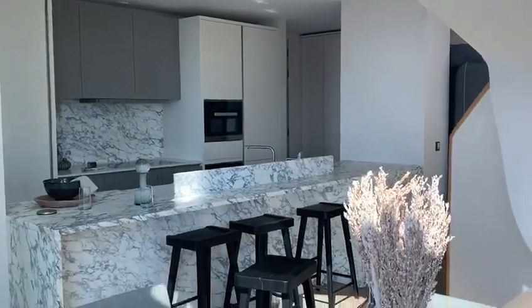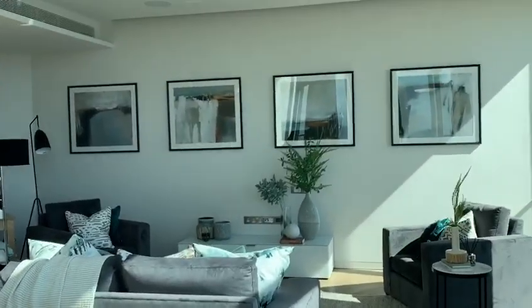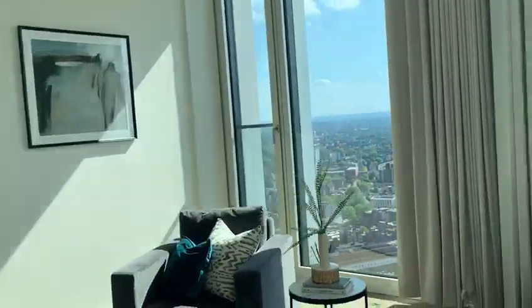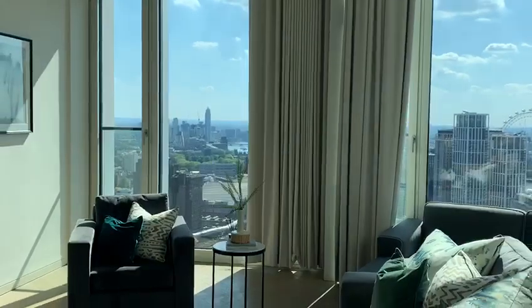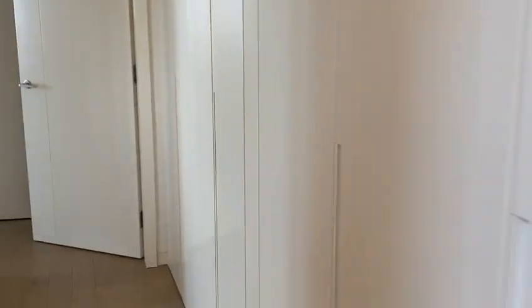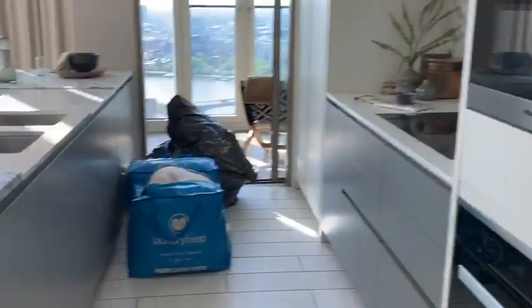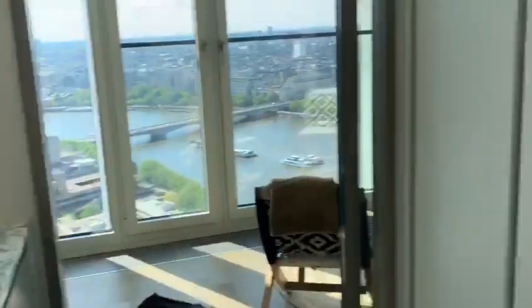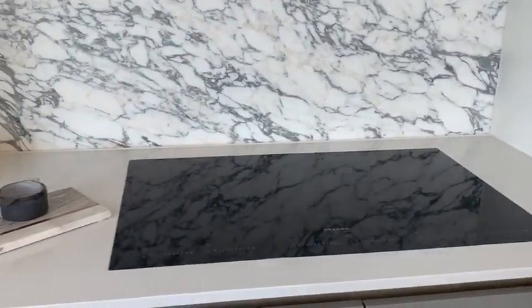Kitchen area, dining, and living space here. A lot more storage here. There is the kitchen area with a double sink and a good amount of cupboard space. Just enough space for storage, and a pantry.